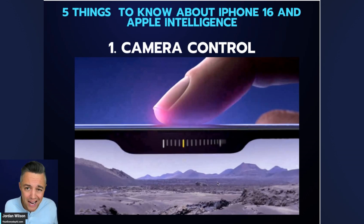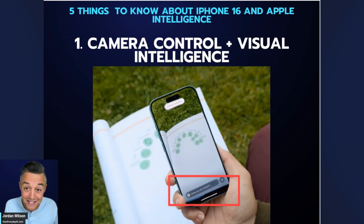Number one is actually a piece of hardware that interacts with the software: a new camera control button. Here's why I think it's important in the AI piece — that's how you control what they're calling Visual Intelligence. This is interesting: in Apple's entire keynote, this is really the only time they mentioned two competitors by name, specifically using the visual intelligence to, as an example, launch ChatGPT.